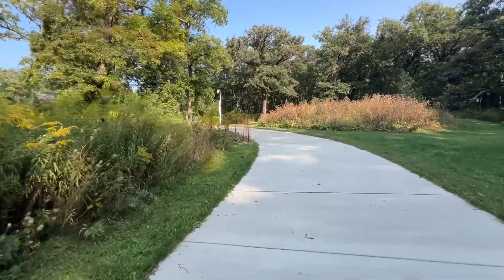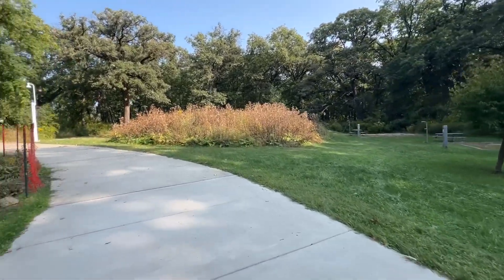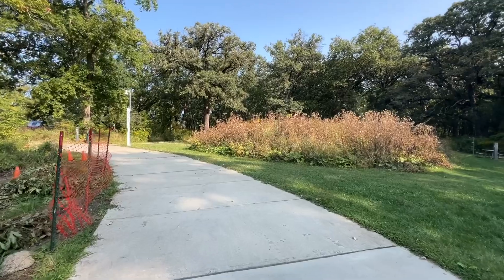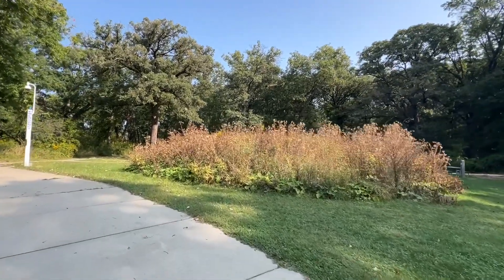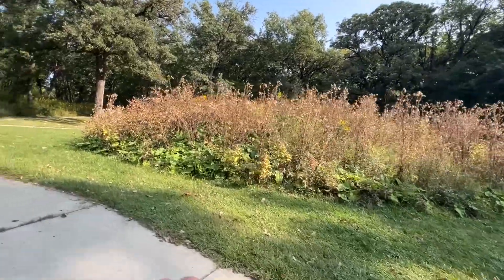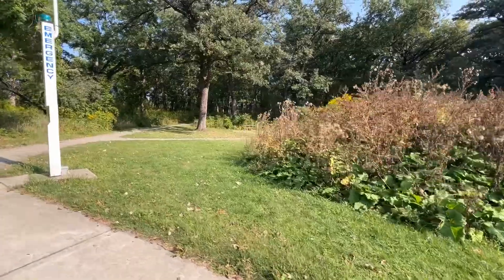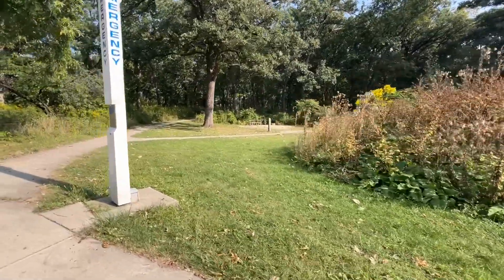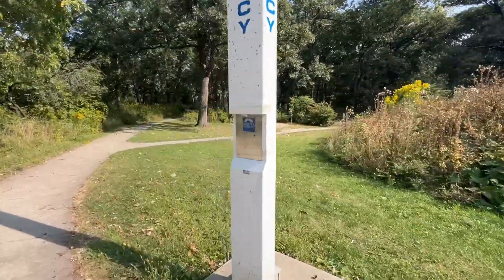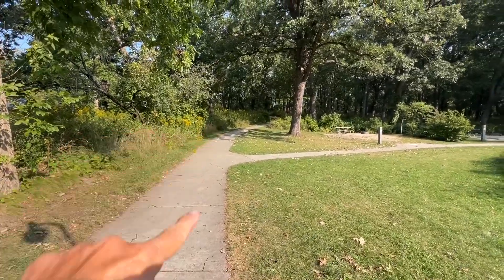This loop brings us right back to the clubhouse again, and then there's a couple more campsites behind this big wildflower — I don't know what you call that — massive wildflower section.